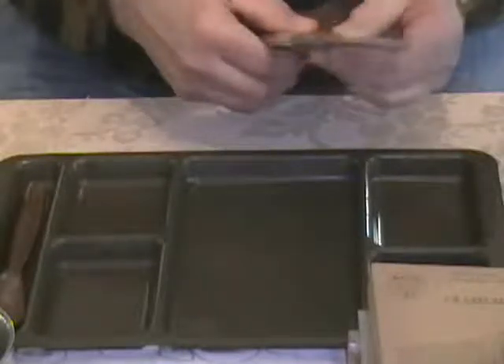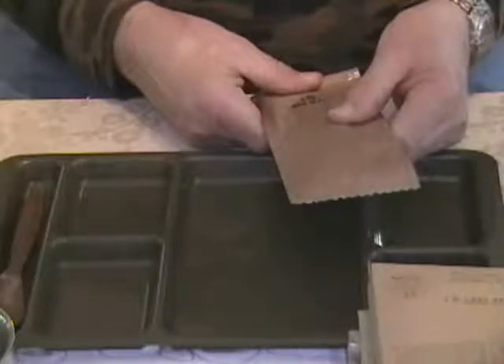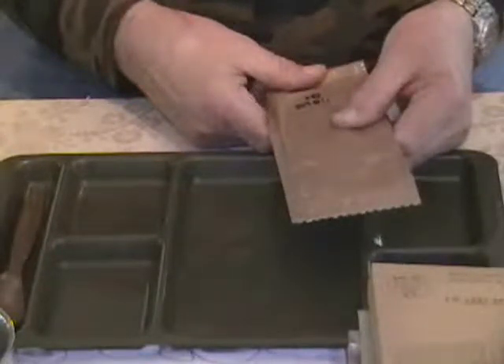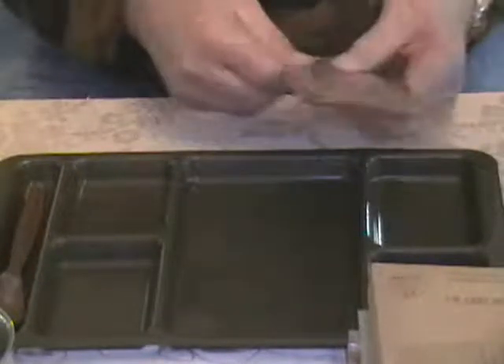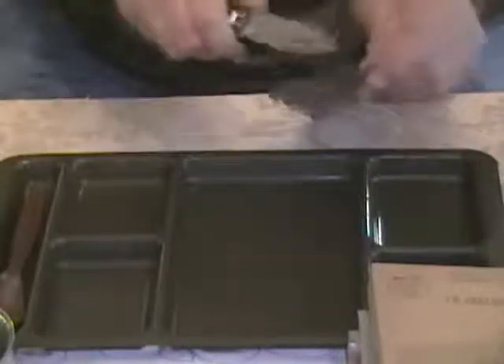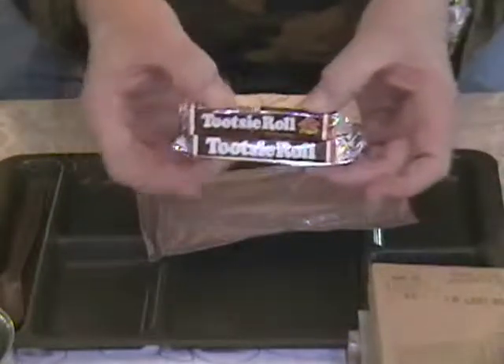And what is this? I have no idea. Whatever it was, it was packed on the 151st day of 2003. It says B1. Let's open it up and see what comes out. Oh — that's the candy! Two Tootsie Rolls. Wahoo!